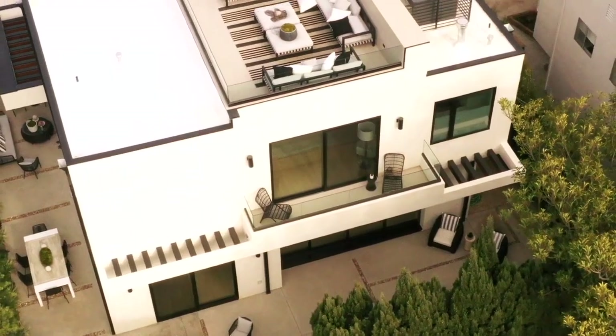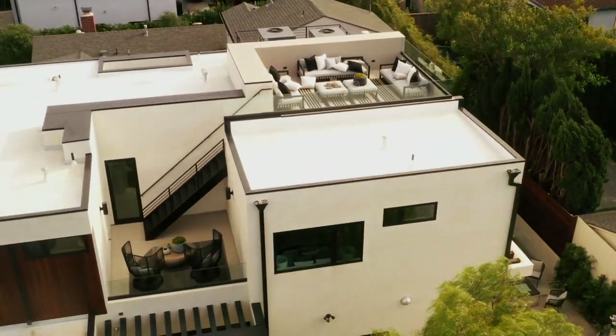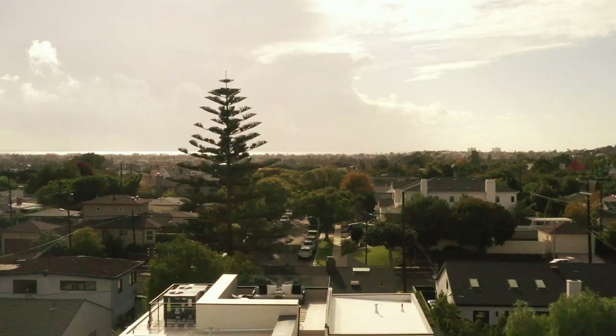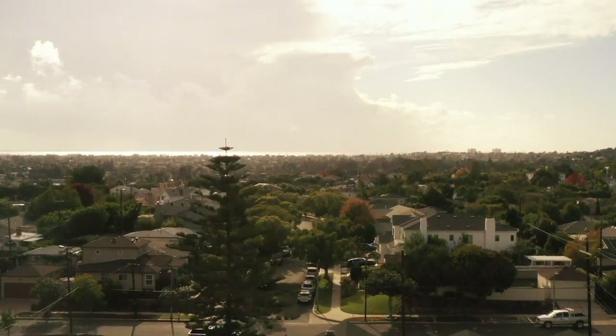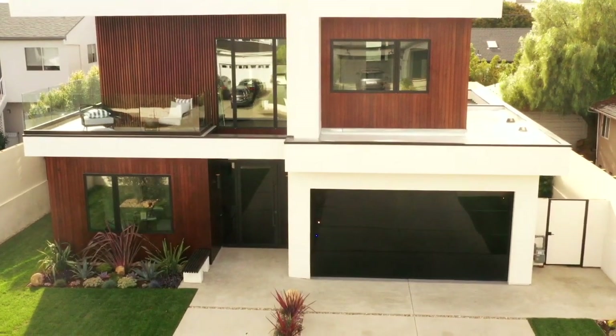End your day by taking in the sunset on an expansive rooftop deck with breathtaking 360-degree panoramic views — just one of the many features that make this home the ultimate in California modern luxury. This truly is a rare display of exquisite craftsmanship, impeccable design, and unparalleled quality.